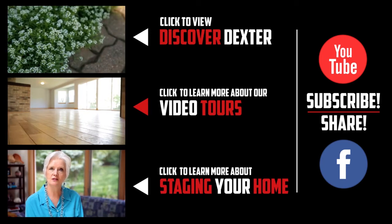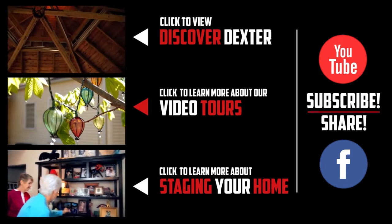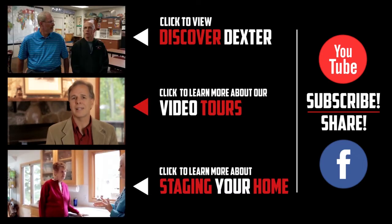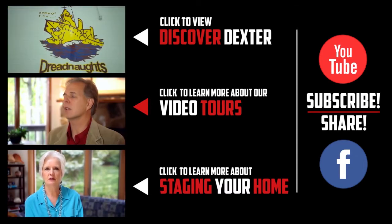If you enjoyed this video or any of our others, feel free to show it by clicking the like button or leaving a comment below. And don't forget to share us with your friends on Facebook or subscribe to our YouTube channel. Thanks again.